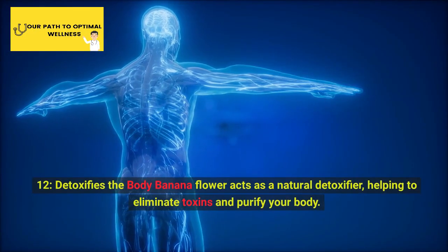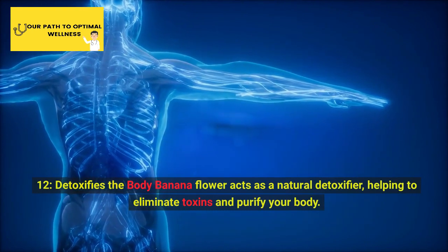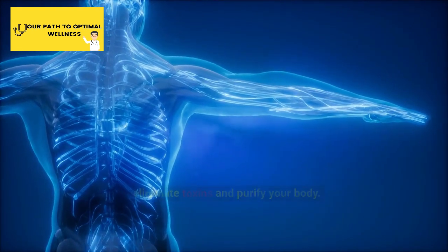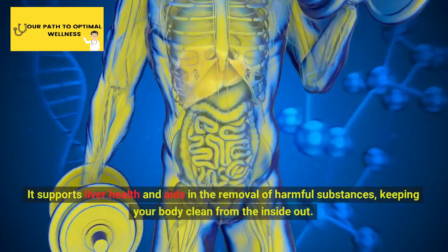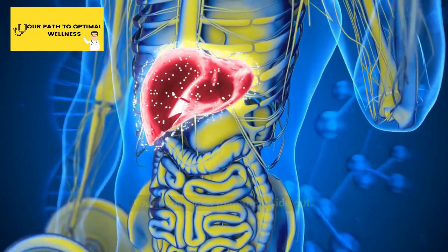12. Detoxifies the Body. Banana flower acts as a natural detoxifier, helping to eliminate toxins and purify your body. It supports liver health and aids in the removal of harmful substances, keeping your body clean from the inside out.